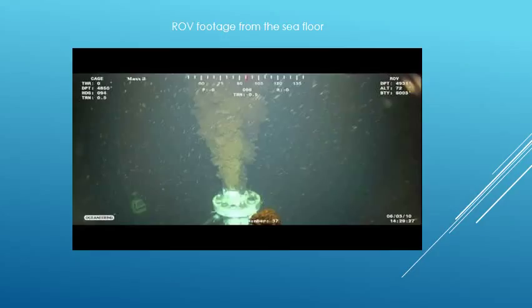In this video, you will be able to see underwater footage taken by a remotely operated vehicle, or ROV, at the site of the well on the seafloor.